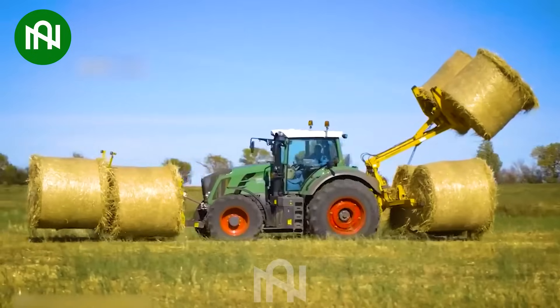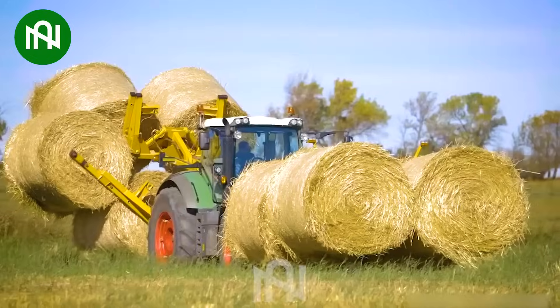This grass picking machine swiftly loads grass onto the truck, making the chore look effortless.